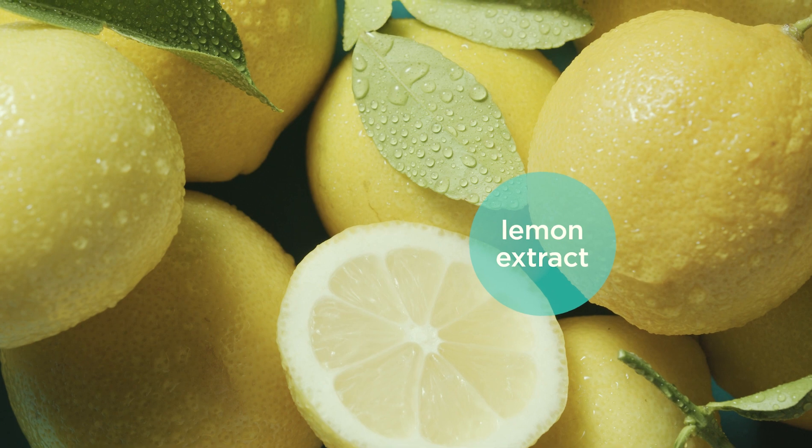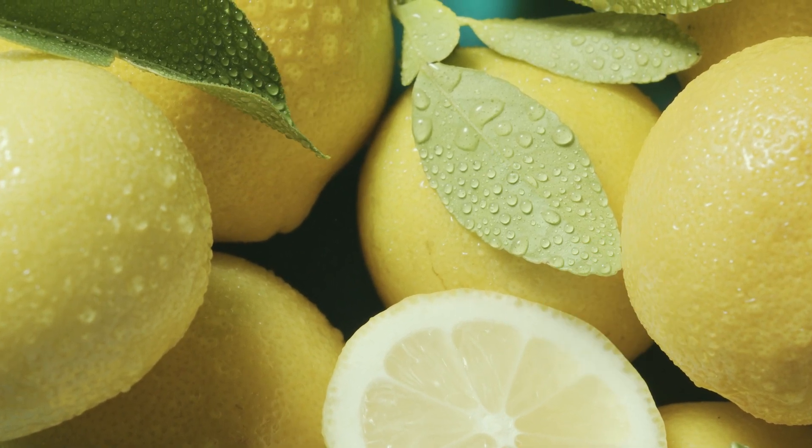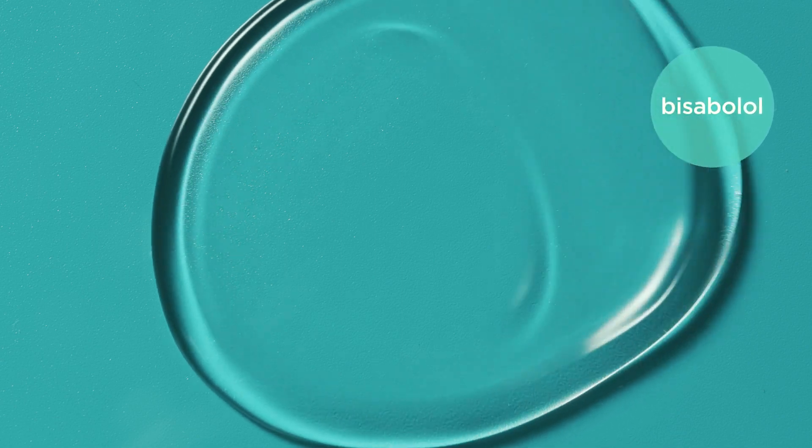This cleanser is packed with powerful, yet gentle ingredients that not only visibly purify your pores, they help them look smaller too. So let's get into it. Lemon extract helps pores look smaller, while yuzu extract helps skin feel smoother. Bisabolol helps skin feel comfortable.